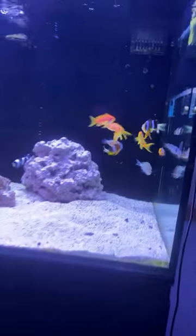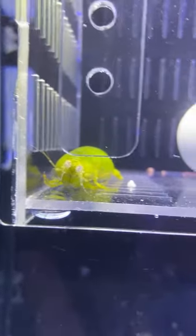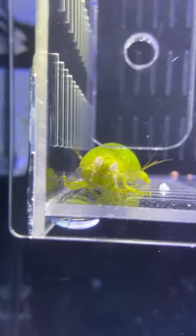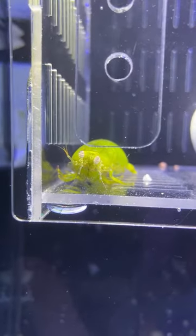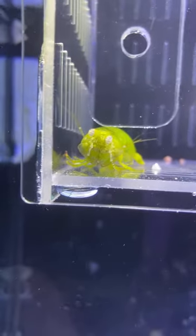That concludes tank number one. We'll shift over to tank number two for the first item there. It's a strange one in the sense we haven't had it before — it's number ten, the Mantis Shrimp. This is number ten, the Mantis Shrimp for $29.99. He's three inches long and he's pretty cool.